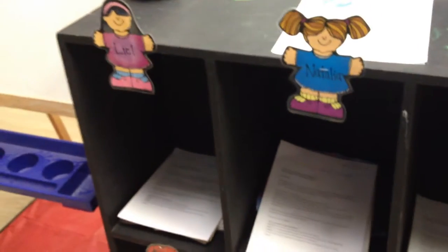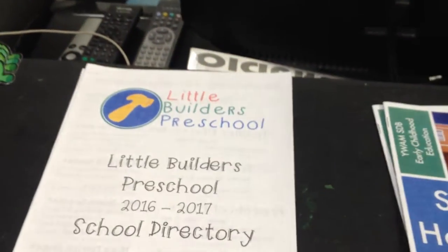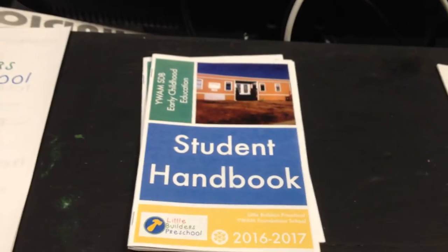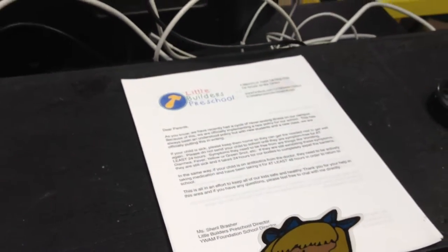Here's our new classroom. Here's our fun cubbies. We got one new little cubby for everybody. We also this year did a school directory, a student handbook, and a sick policy that all the parents have to sign.